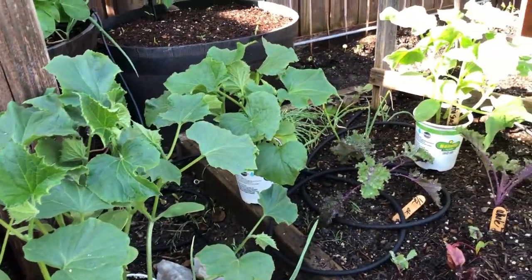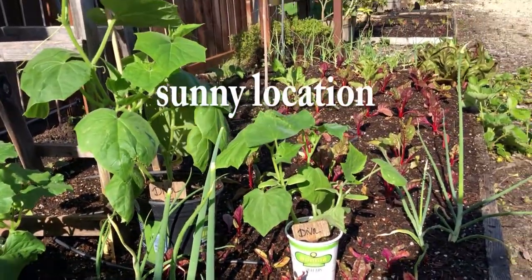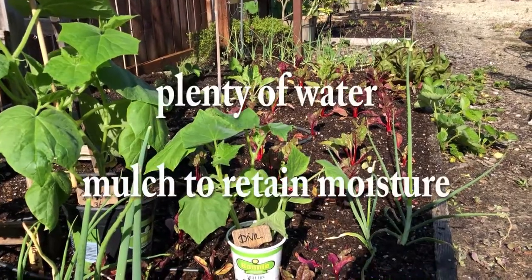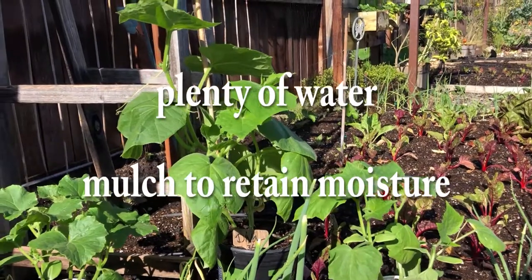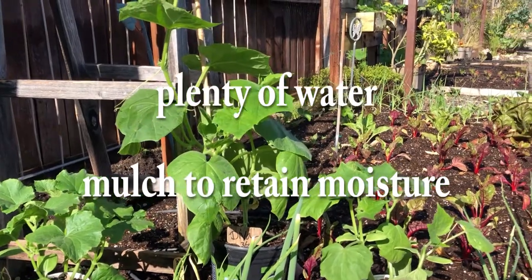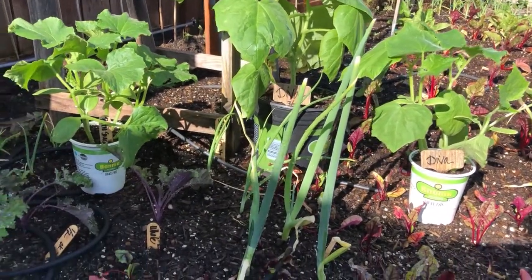Here are a few handy tips to make sure we get delicious, bitter-free cucumbers. We plant in an area where they get plenty of sun and we make sure that they stay moist. Uneven moisture causes cucumber plants to get stressed out and results in bitter fruit, so we will be keeping the soil moist at all times with plenty of watering. And to retain the moisture, we will be mulching them, especially around flowering and fruiting time.